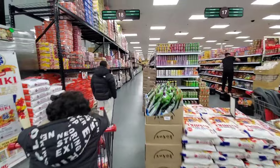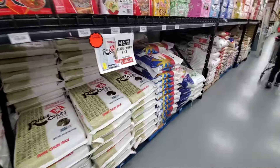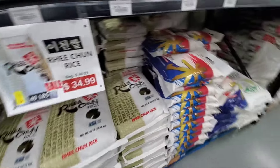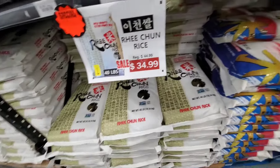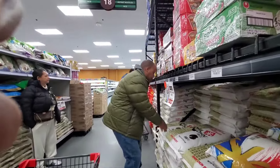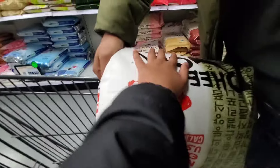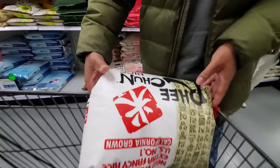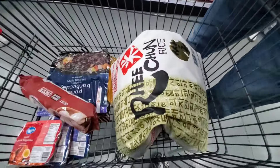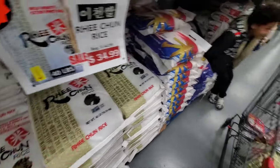So we're going to go over here — they got Philippine snacks over there. We're going to get this rice here. This is 40 pounds for $34. I'm going to get that rice.